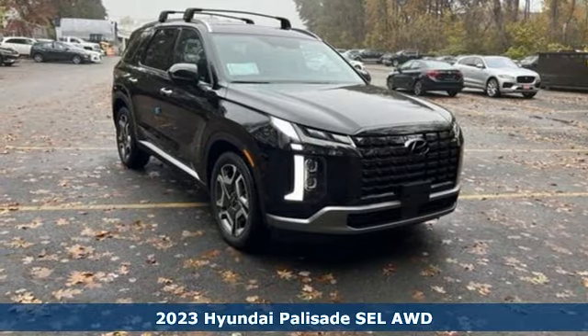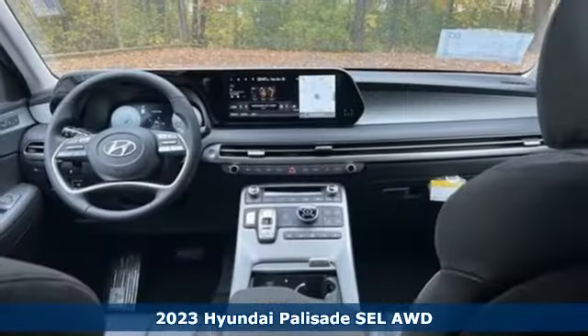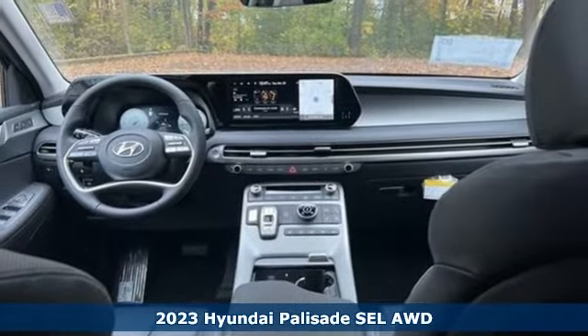It's a new 2023 Hyundai Palisade. Hyundai's attention to detail means a better driving experience for you.